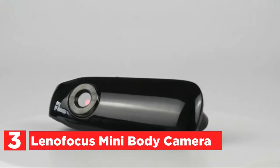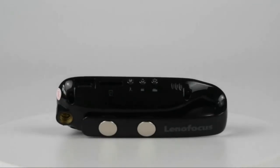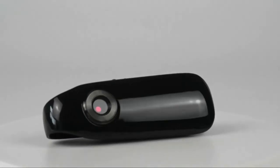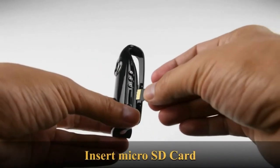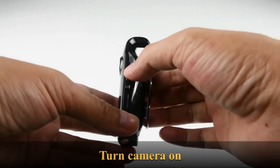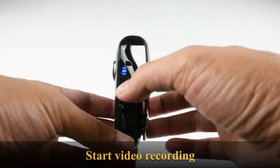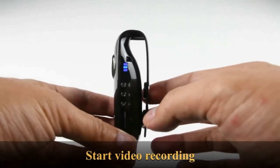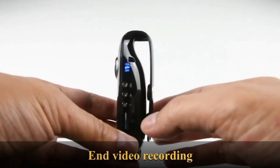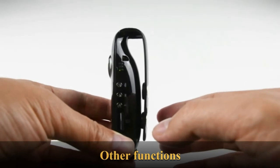Item number 3 is the Leno Focus Mini Body Camera. This tiny body cam can shoot either 1920x1080p or 1280x720p video at 30 frames per second. It is a great camera for police recording, as a nanny camera for home security, meetings, travel, sports, and more. The hidden camera comes with three buttons: one to record video, one for non-video recording, and one to take photos. When you turn the camera on, press one button to begin recording and another to stop. The mini wearable camera has a rechargeable 560 mAh battery and will record approximately 3 hours on a single charge.